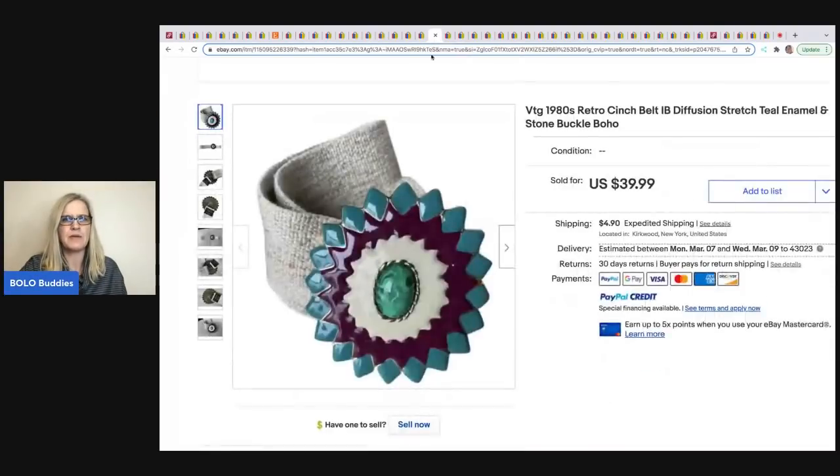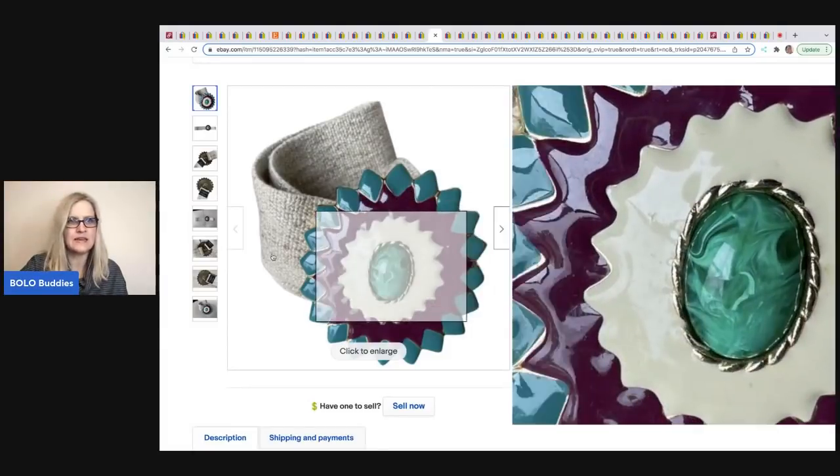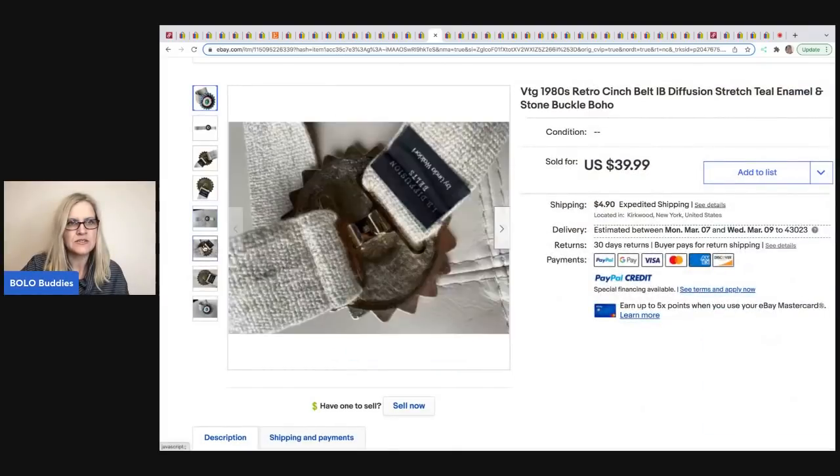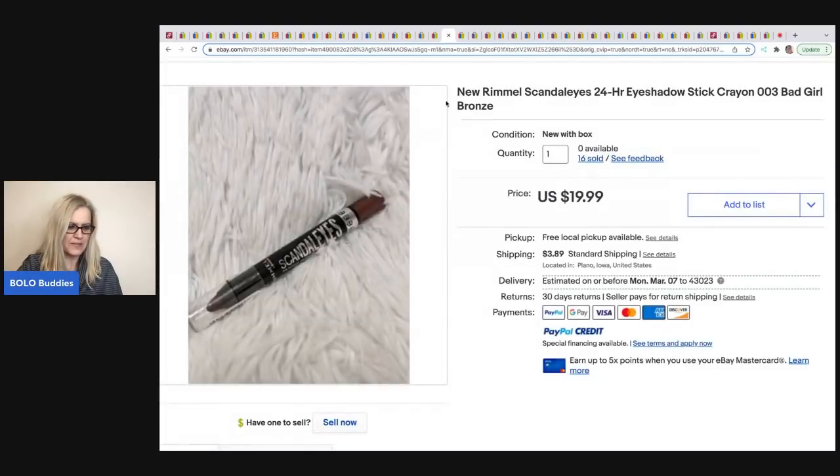A vintage 1980s retro belt was sold by B Carried Away. She picked it up at the Salvation Army for 99 cents and sold it for $39.99. It looks like a stretch belt — the brand is IB Diffusion, which I've never heard of.